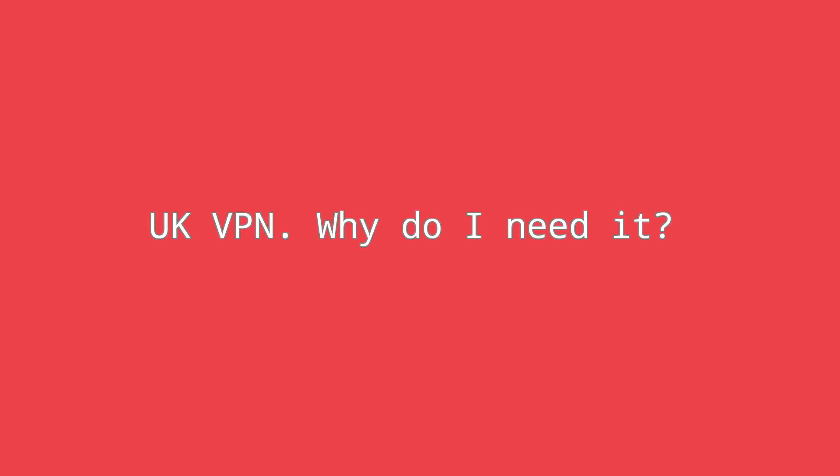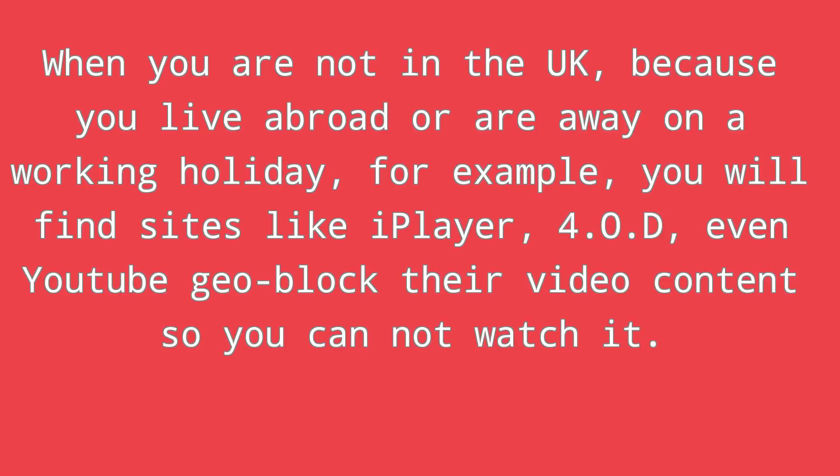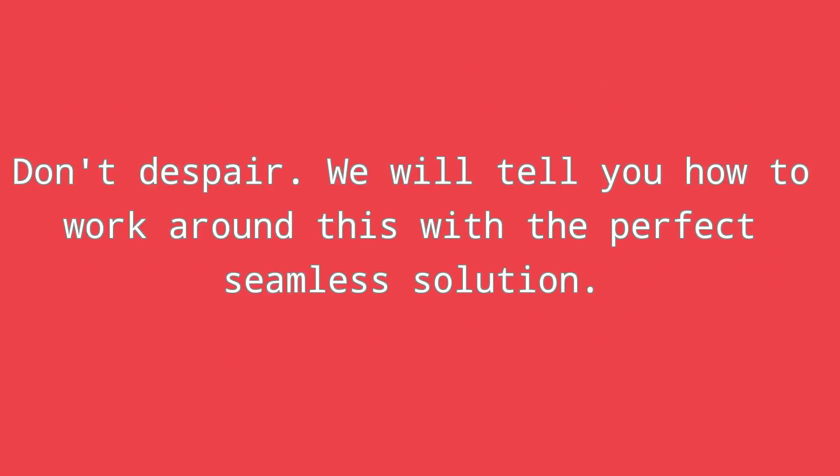UK VPN — why do I need it? When you are not in the UK, because you live abroad or are away on a working holiday, for example, you will find sites like iPlayer, 4OD, and even YouTube geo-block their video content so you cannot watch it. Don't despair — we will tell you how to work around this with the perfect seamless solution.